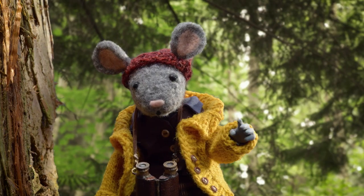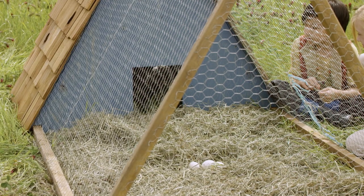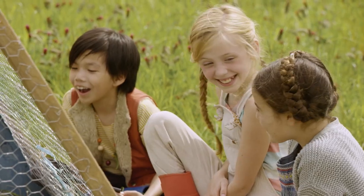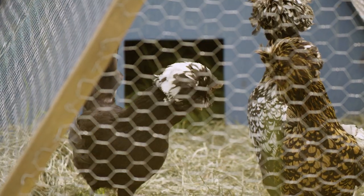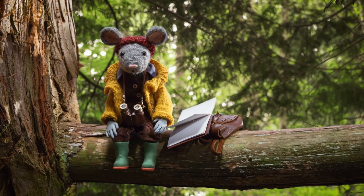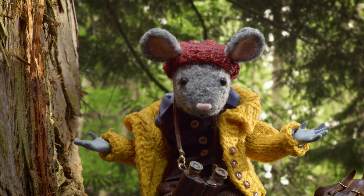Clue number three: Beak! Those are chickens. Chickens have beaks. You got it, Nature Detectives! Let's put the three clues together. Chickens live on a farm, lay eggs, and have beaks. But what's up with this pebble eater?